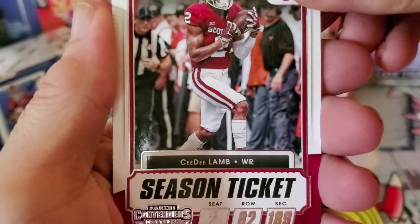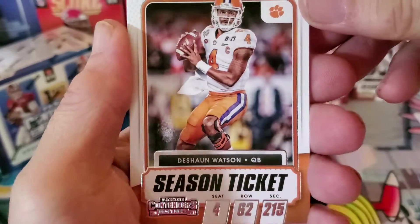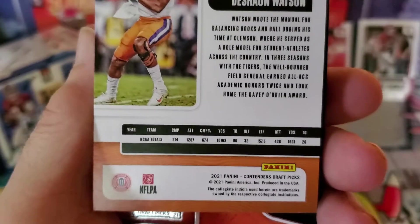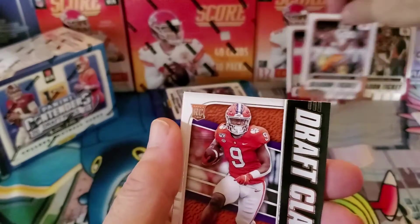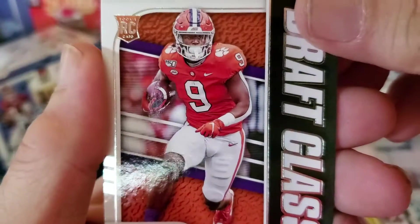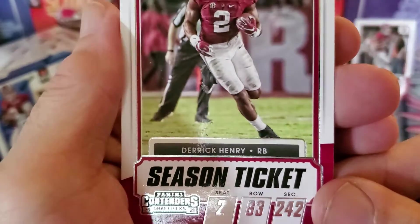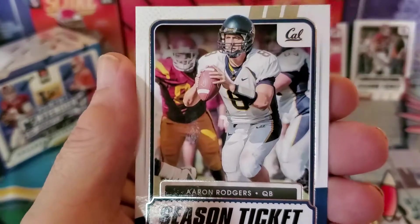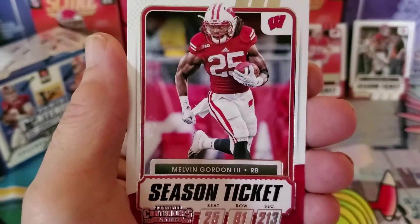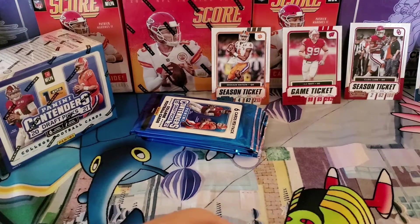Second pack: we start off with a CeeDee Lamb — yes, we like that. DeShaun Watson — boy that sounds wicked familiar. We got a Travis... someone liked his card. And then a Derrick Henry. Aaron Rodgers — look at that, oh I like that! They put some of the veterans in here. And a Melvin Gordon the Second — yeah, I like that. I like the oldie stuff, what can I tell you, I'm an oldie myself.